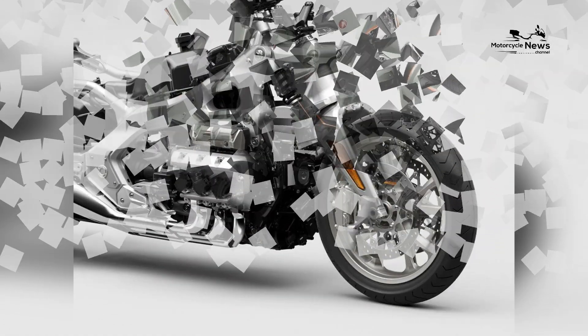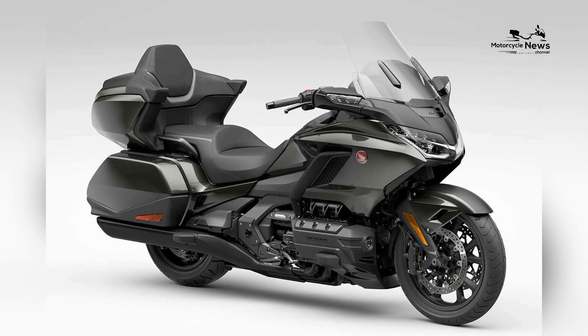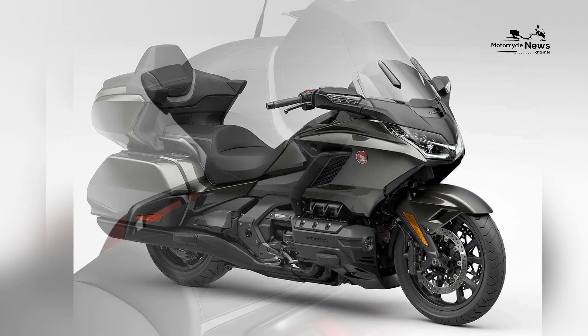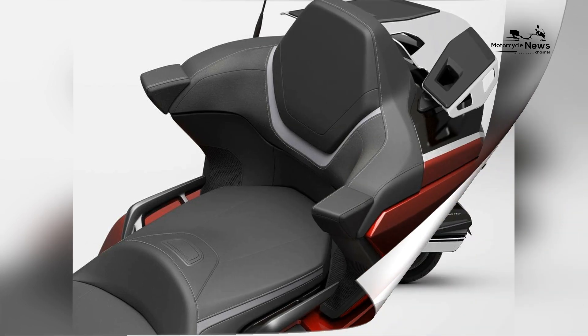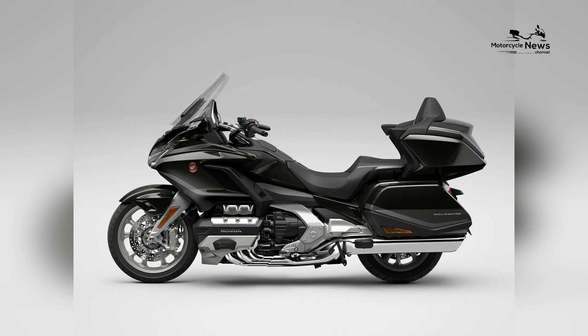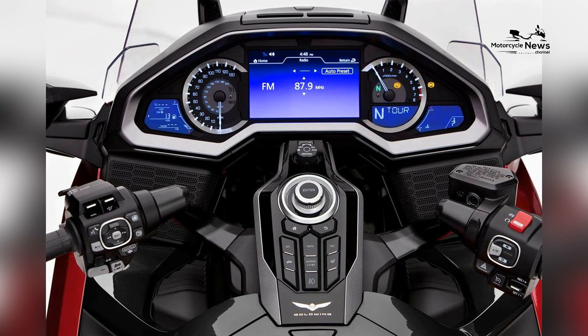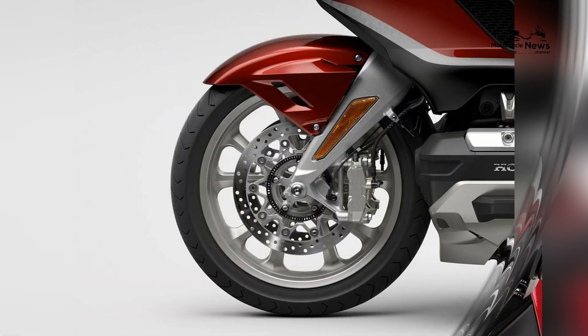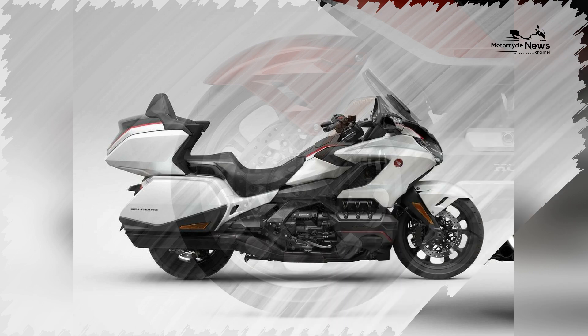With the introduction of the Goldwing Automatic DCT, Honda Motorcycles reaffirms its commitment to shaping the future of touring motorcycles, offering riders a luxurious and technologically advanced machine that redefines the touring experience. As riders embrace the Goldwing Automatic DCT and its effortless performance and refined luxury, Honda is poised to lead the way in redefining the touring motorcycle segment for years to come.